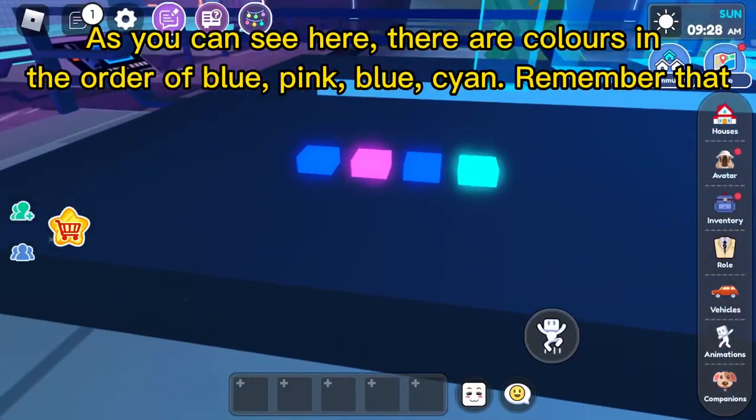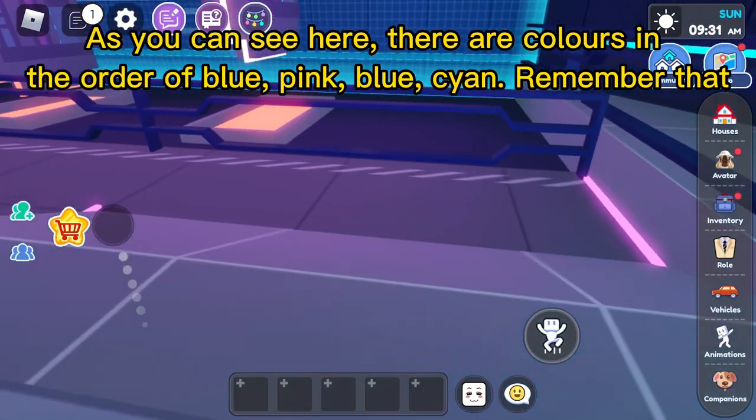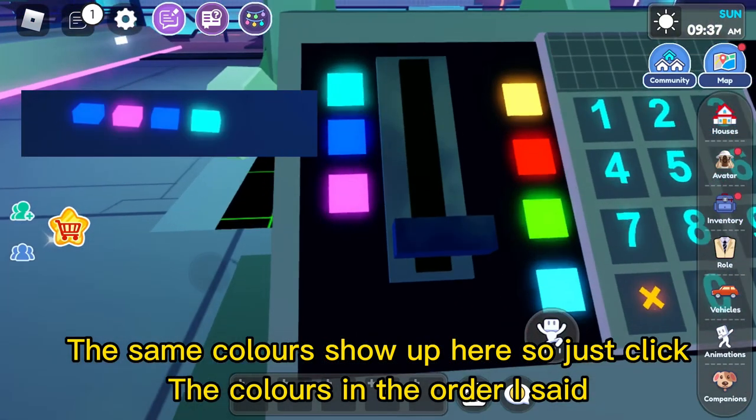As you can see here, there are colors in the order of blue, pink, blue, cyan. Remember that. The same colors show up here, so just click the colors in the order I said.